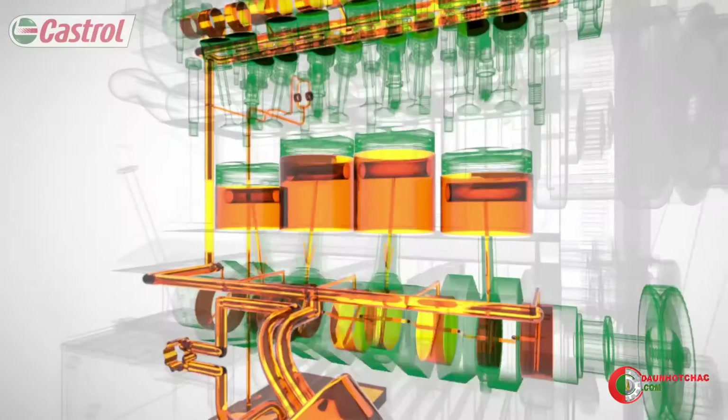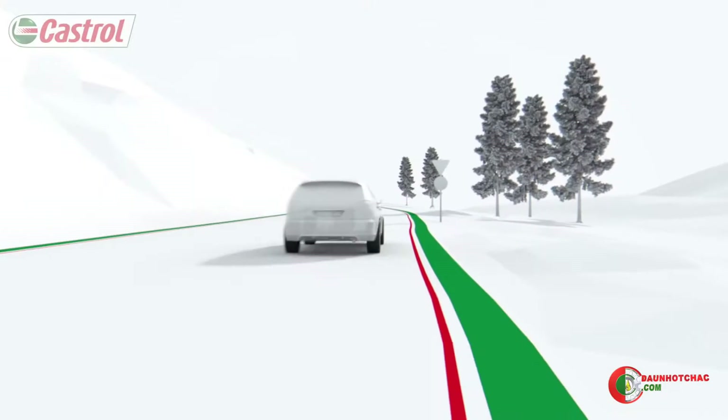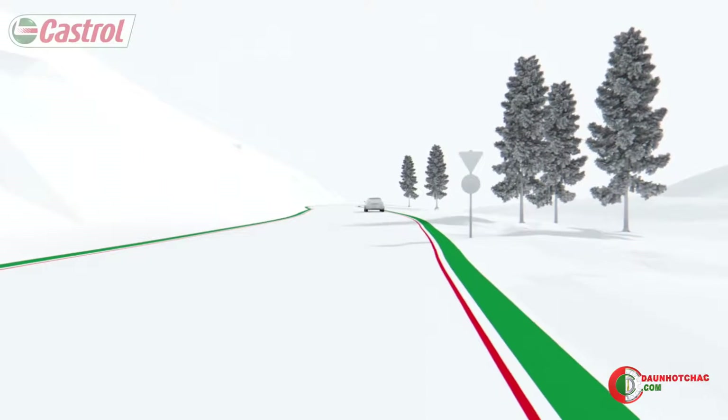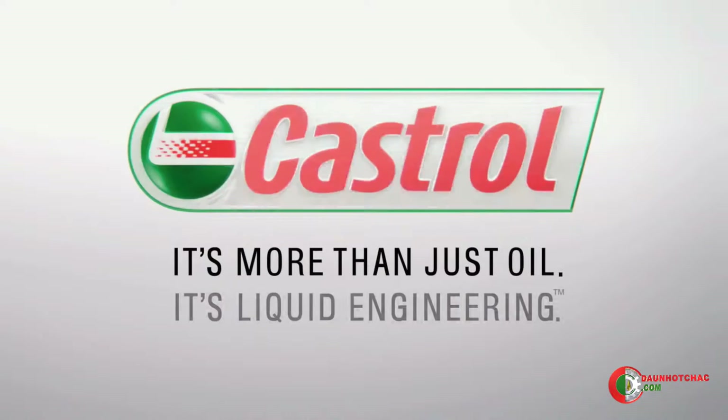Regular maintenance with a quality oil and filter will protect and preserve the heart of the car — the engine — keeping it running at its best for longer. It's more than just oil; it's liquid engineering.